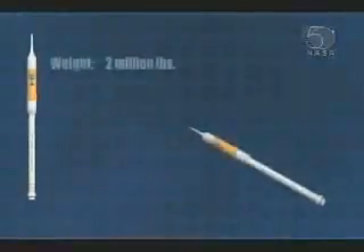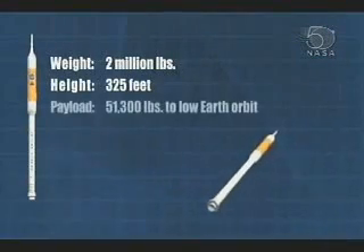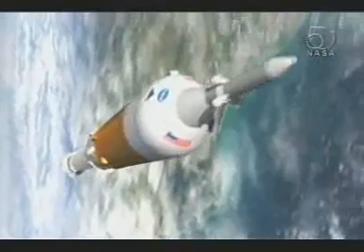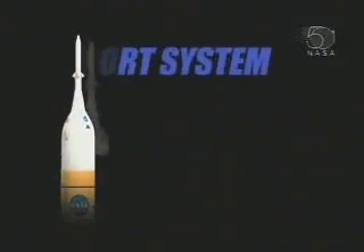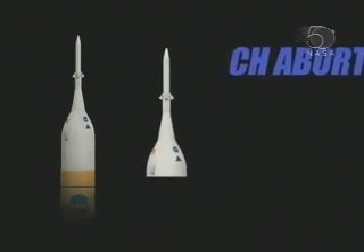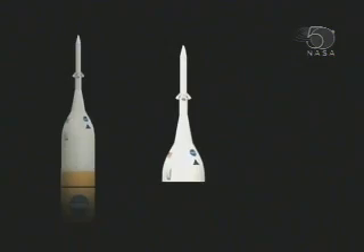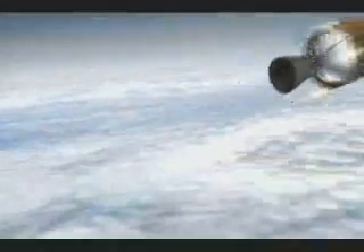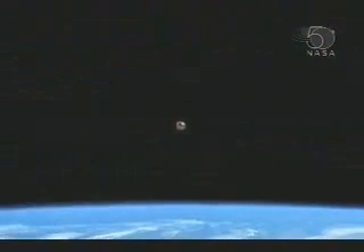The Ares-1 first stage consists of a five-segment reusable solid rocket booster, like the ones used on the Ares-5. The vehicle's inline design puts the crew above the propulsion system, while the integrated launch abort system on top of the Orion crew exploration vehicle can move the astronauts quickly away in case of an emergency. The recovery process for the Ares reusable solid rocket boosters will be similar to the process used today to recover the space shuttle boosters. Once the first stage is jettisoned, the Ares-1 upper stage will ignite its J-2X engine to place the Orion into orbit.